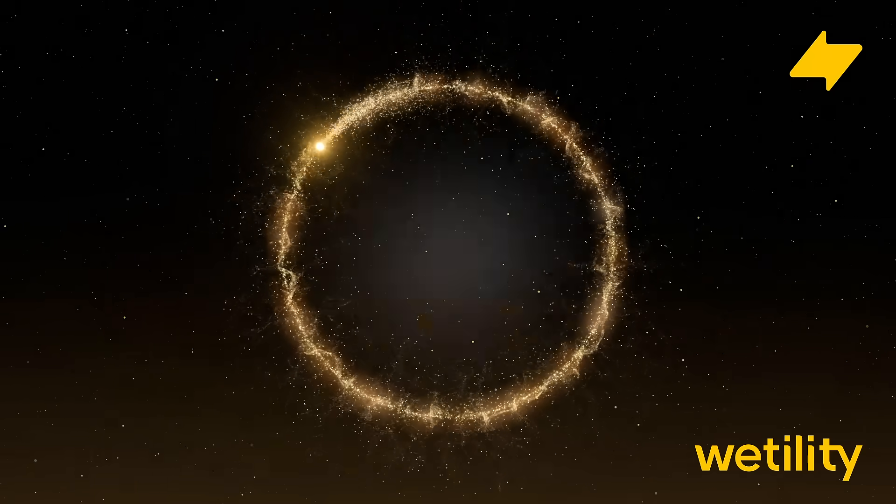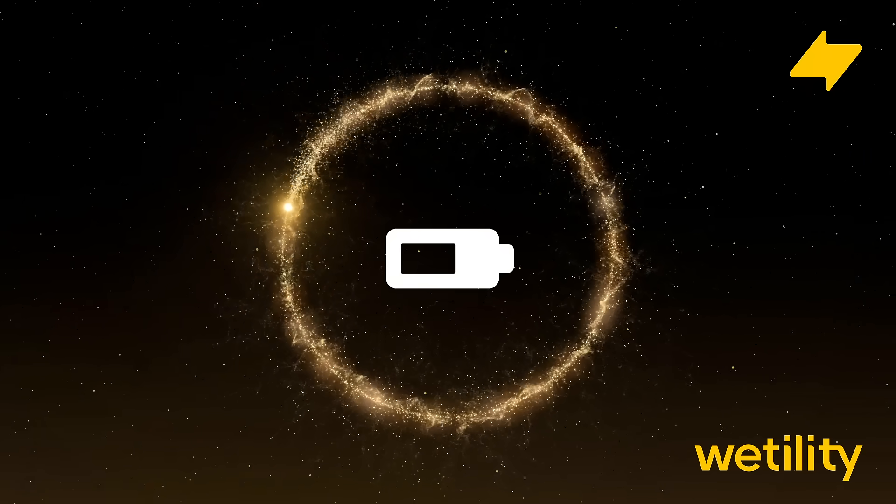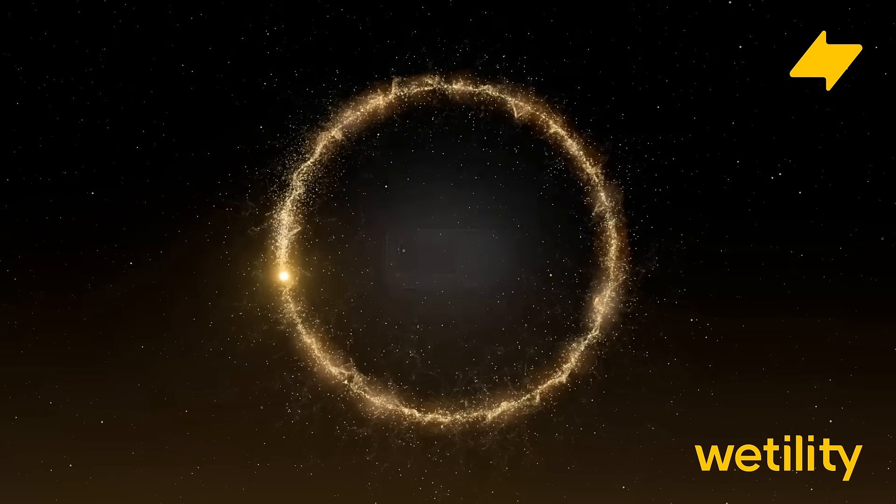It learns your energy routine, tracks the weather, and manages your battery to protect your home from grid outages while reducing your electricity bill by up to 90%. Here's what AI Mode looks like in real homes.